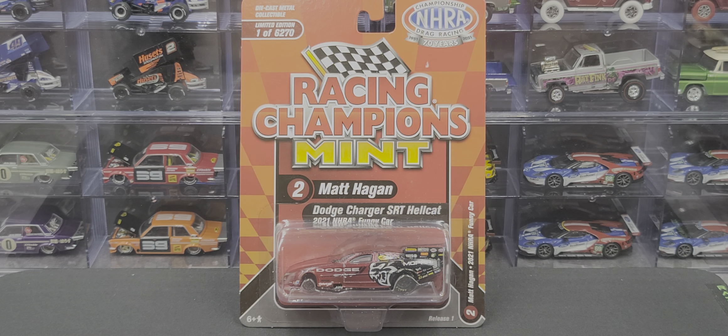Hey everyone, Jason back once again with another diecast review. Today we take a look at the Racing Champions Mint Matt Hagen 2021 Dodge Charger SRT Hellcat 1/64 scale NHRA funny car. I picked this up from my friends over at groundpounding.com — if you'd like to add this car to your collection, I'll link it in the video description below.